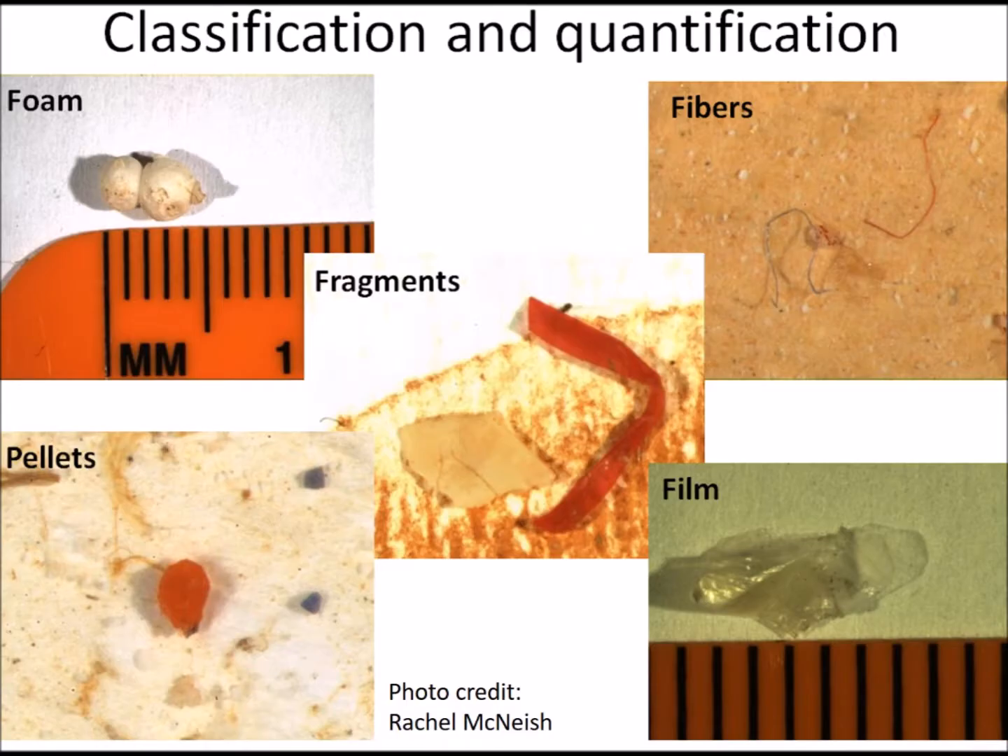What exactly is a microplastic? Microplastics are defined as small plastic particles no larger than a pencil eraser. Just like other types of plastic litter, microplastics come in all different shapes and sizes.